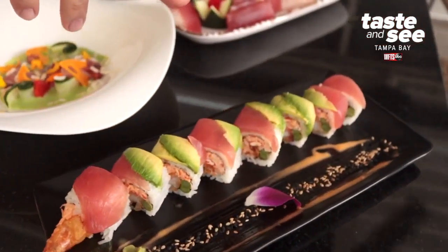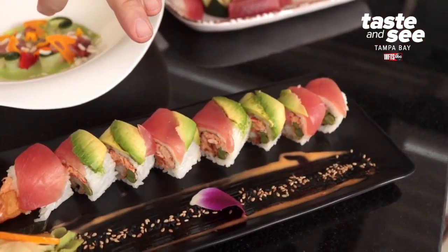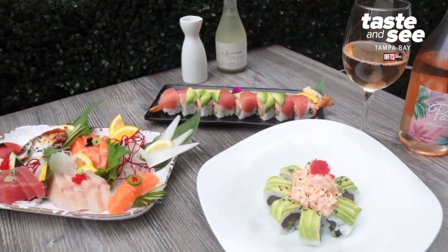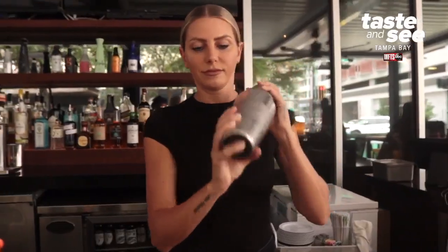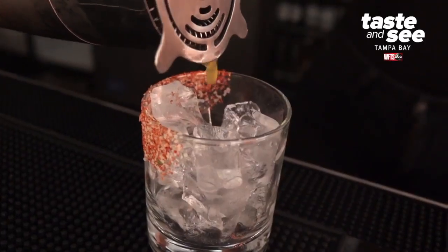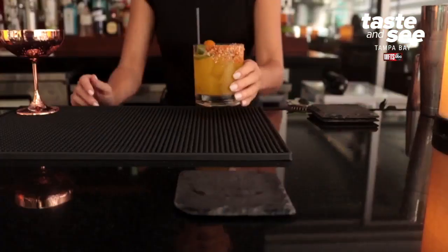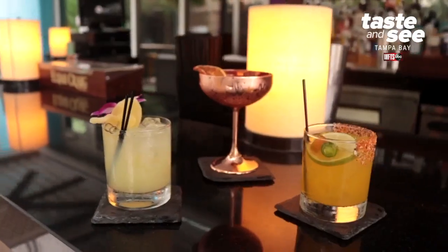We don't like to cover up our sushi in mayo or crumbs. We like to try and let the ingredients shine. We take our cocktail program very seriously. Our cocktails are designed to use Japanese ingredients and different interpretations of traditional cocktails.